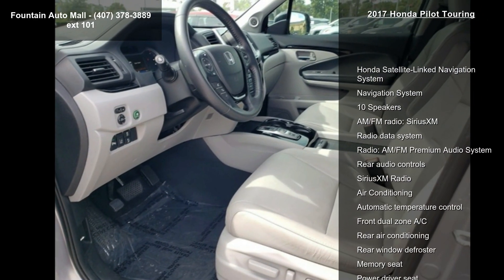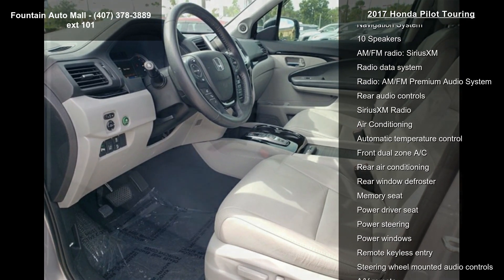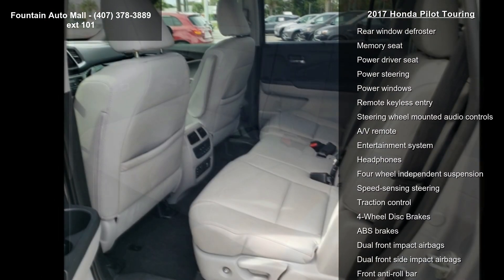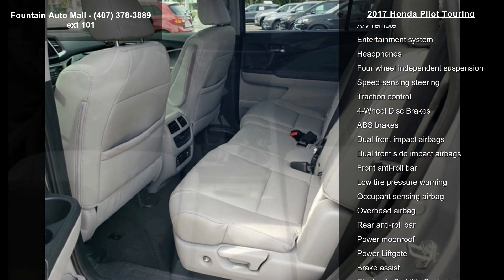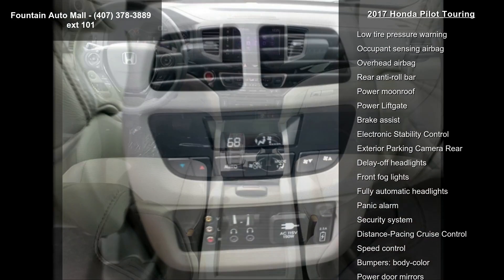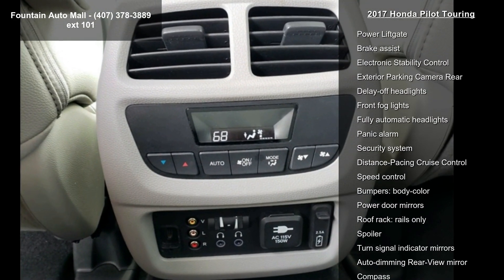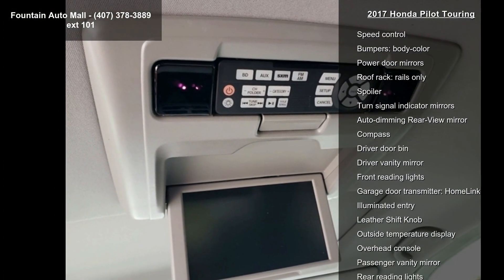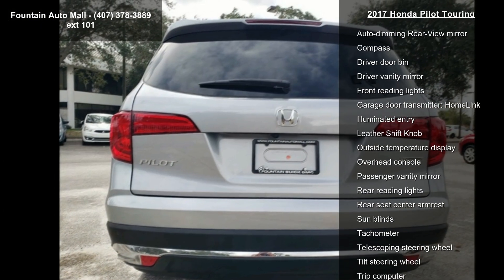Some of the top features included with this vehicle are Honda Satellite Link Navigation System, Navigation System, 10 Speakers, AM FM Radio, SiriusXM, Radio Data System, AM FM Premium Audio System, Rear Audio Controls, SiriusXM Radio, and Air Conditioning. A test drive is waiting for you.